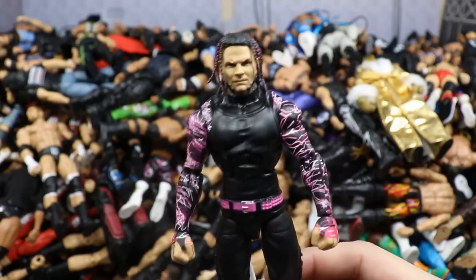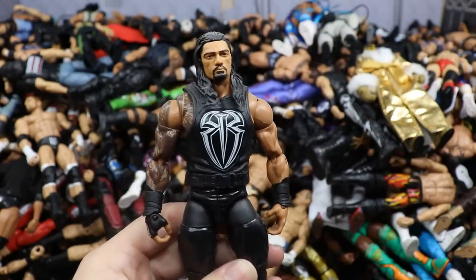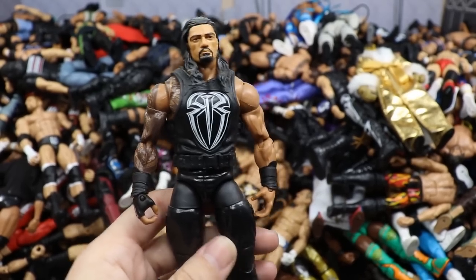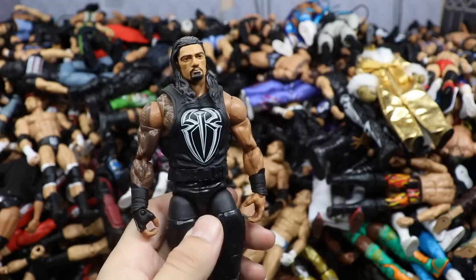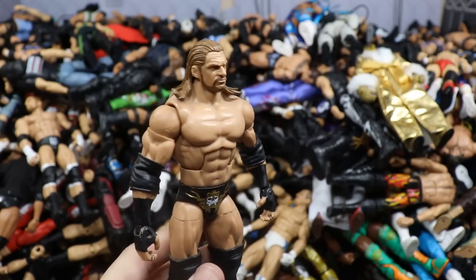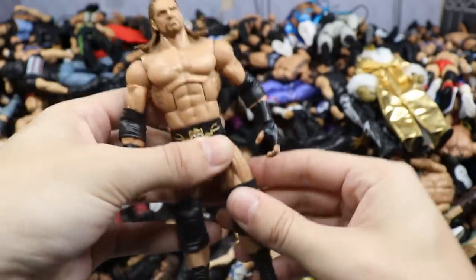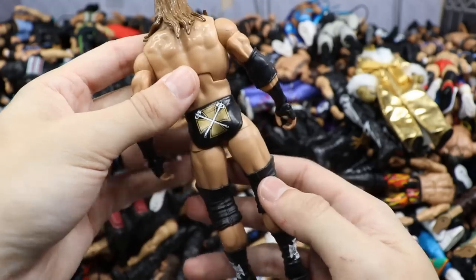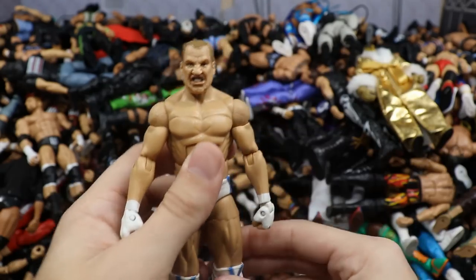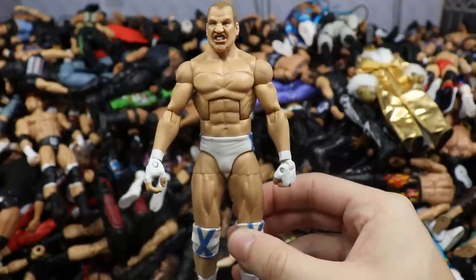Hall of Champions Target exclusive Undertaker figure with late 90s attire — love the attire even if the head sculpt isn't huge. Defining Moments Stone Cold Steve Austin with the Austin 316 shirt. Top Talents AJ Styles in gray, black, and blue — I need to get another one just to head swap it because I can't stand this head sculpt anymore. Then the promo attire Brock Lesnar Elite with the GameStop exclusive t-shirt and jogging pants — stands the test of time.